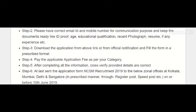Step three: download the application form and fill in all required details, then attach your documents. Next, pay the application fee. After that, verify all filled-in details and documents, then send the application to the zonal offices at Kolkata, Mumbai, or Delhi in the prescribed manner via registered post or speed post on or before 10th June 2019.